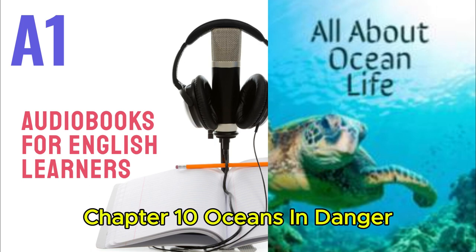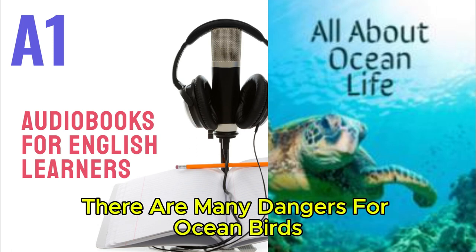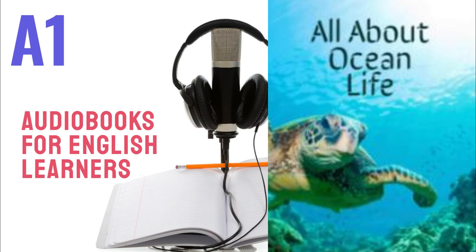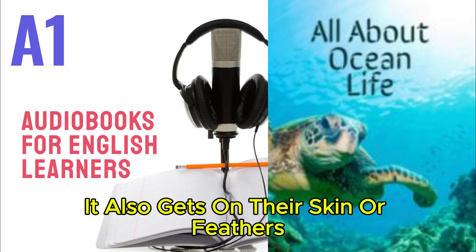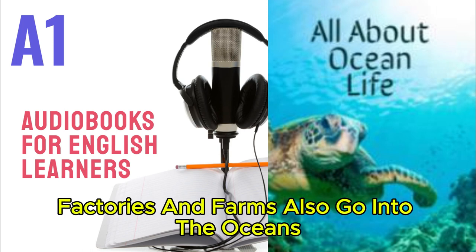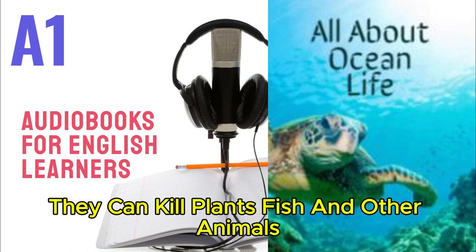Chapter 10: Oceans in Danger. There are many dangers for ocean birds and other animals. Big boats carry oil across the oceans. If the oil goes into the water, birds and other animals eat it. It also gets on their skin or feathers and can kill them. Dirty water and chemicals from toilets, factories, and farms also go into the oceans. They can kill plants, fish, and other animals.